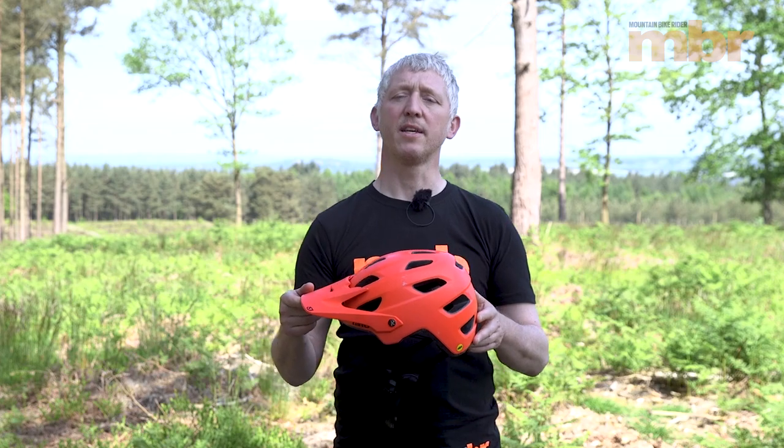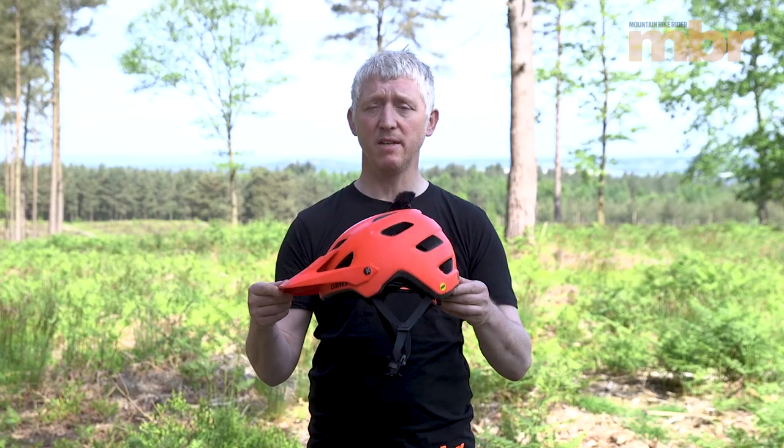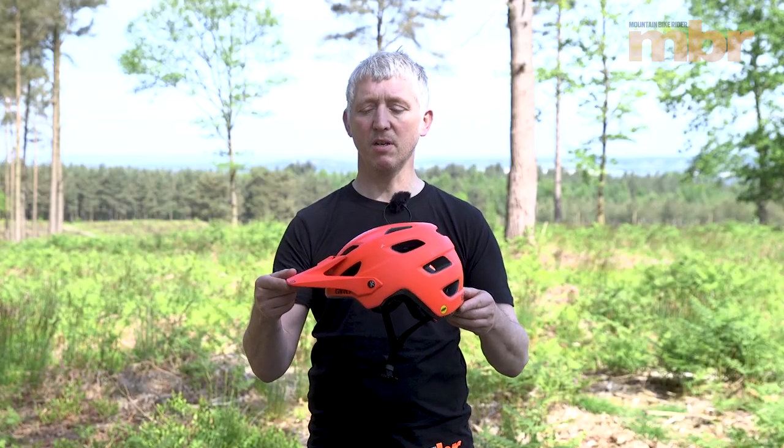Like most things, there are loads of helmets on the market, but for trail riding you want something like this. This is the Gyro Chronicle — it has extended rear coverage but still plenty of ventilation to keep you cool on a hard ride. It also has a MIPS liner inside, and there are a couple of other trail features we're going to look at in more detail.